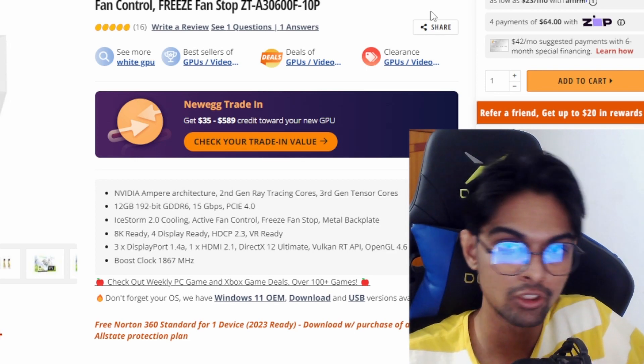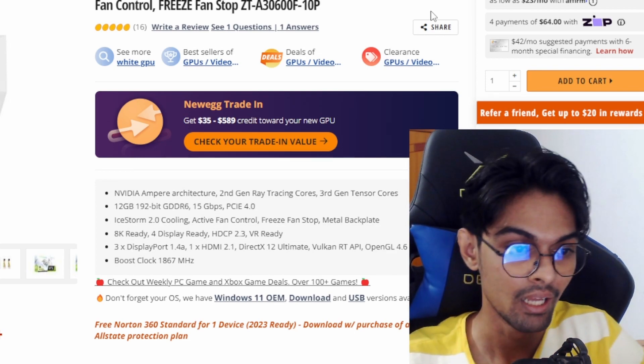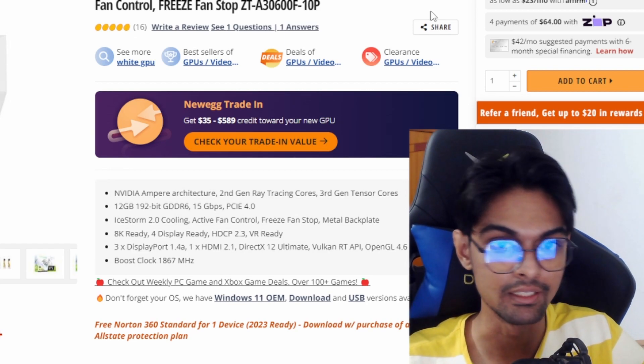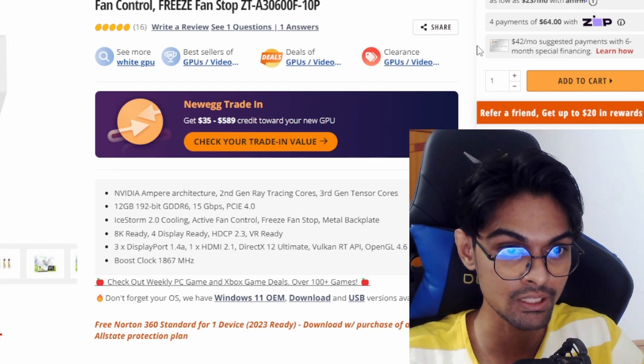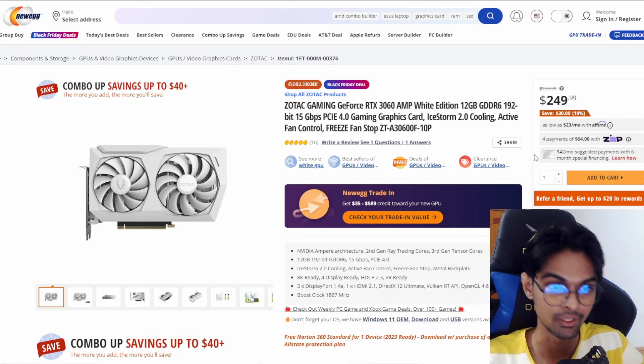Alright, that is it for today. Don't forget to like and subscribe - that's really important. What do you think about these deals? They look promising because it's Black Friday - we can't miss that.